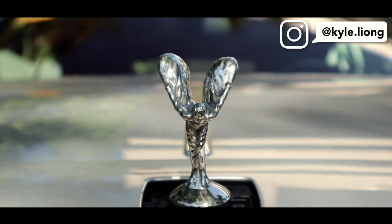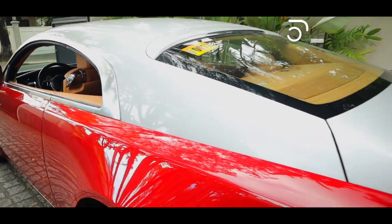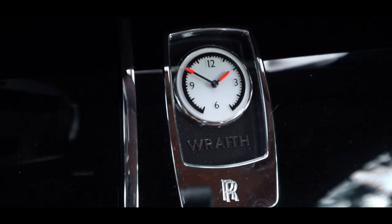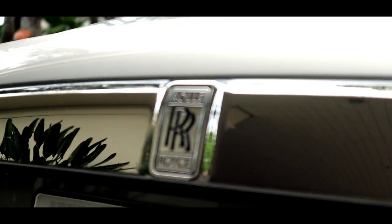When it comes to the best luxury car brand, there are three brands that come to mind which people always debate about: Mercedes-Benz, BMW, and Audi. But when we want to talk about ultra luxury car brands, there's only one brand out there and it is absolutely uncontestable.